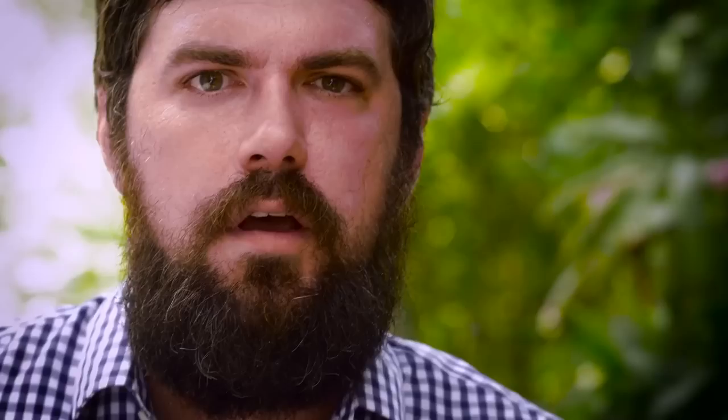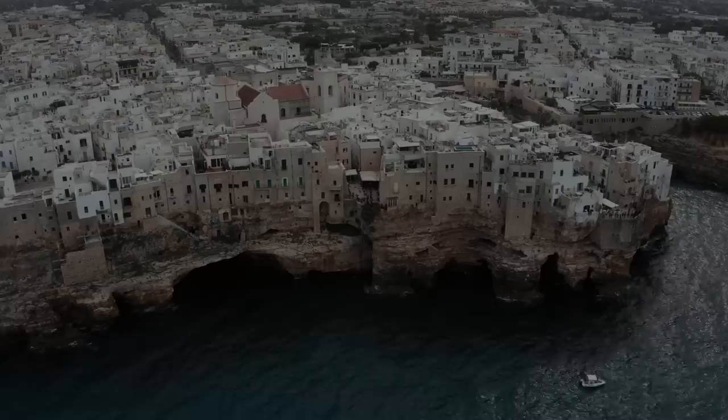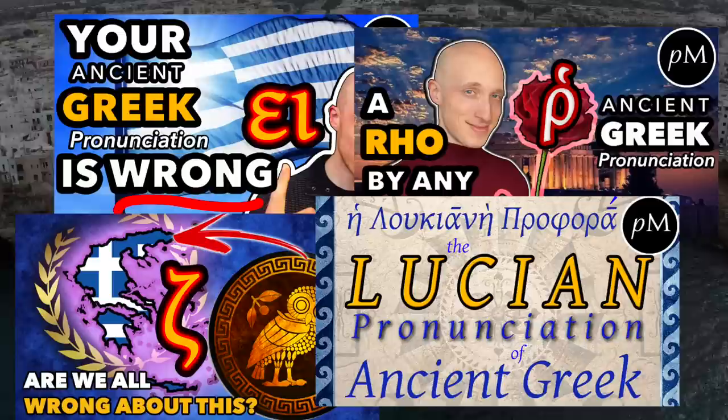I'm Luke and this is Plymouthy. Believe it or not, this is a highly controversial topic and you would not believe the heated debates that erupt concerning the correct way to pronounce ancient Greek. This video continues a series on the evolution of the sounds in Greek and on my opinions and advice for how to pronounce the ancient Greek language in practical settings, such as the classroom or in spoken conversation.